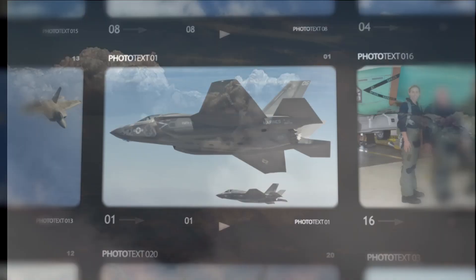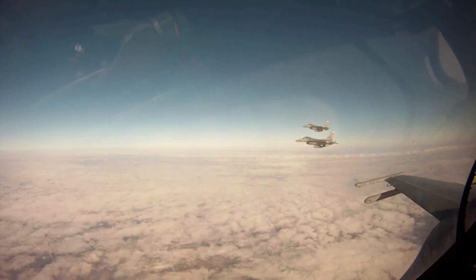Most of the time I'll document flight tests and program milestones, but at other times I get to call the shots, and I choreograph and direct multi-ship airplane formations.